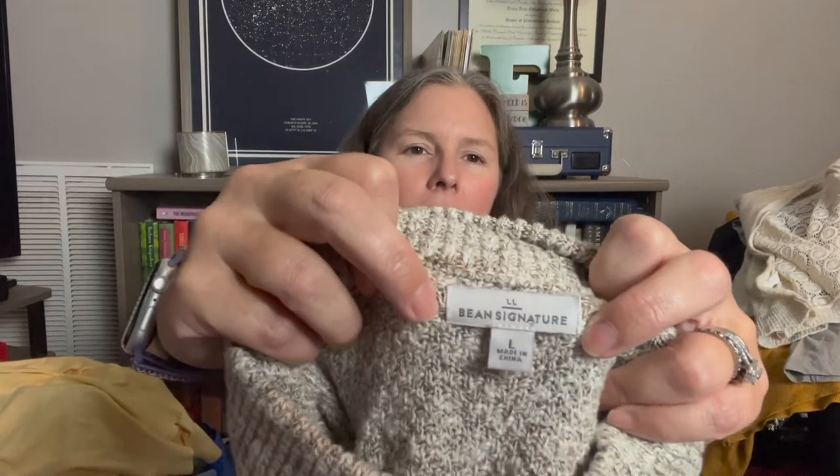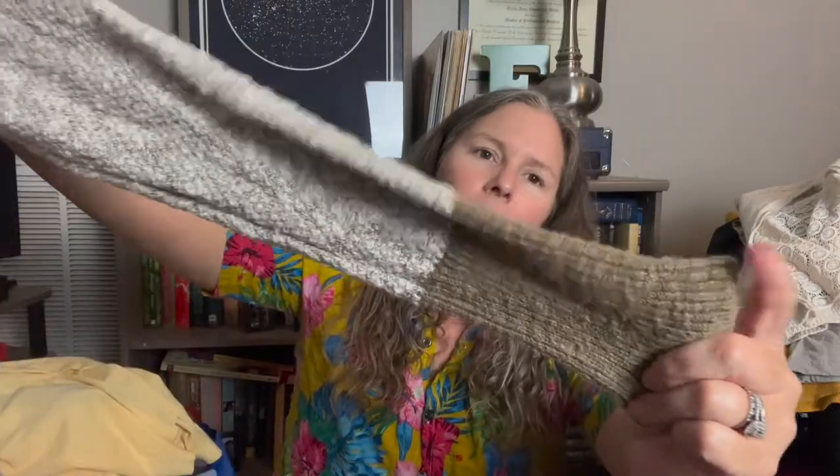This is LL Bean Signature — I'd never seen this tag before, with the 'LL' on top. It's a very heavy knit mock-neck sweater in a natural gray color with an olive/tan accent at the rounded hem. It's 71% cotton, 29% linen, so great fabric. I do really well selling LL Bean. It's a size large, roomy with a little stretch, and just a great piece with great fabrics.